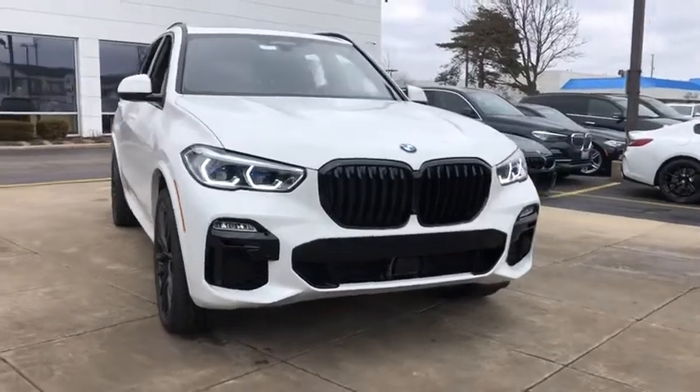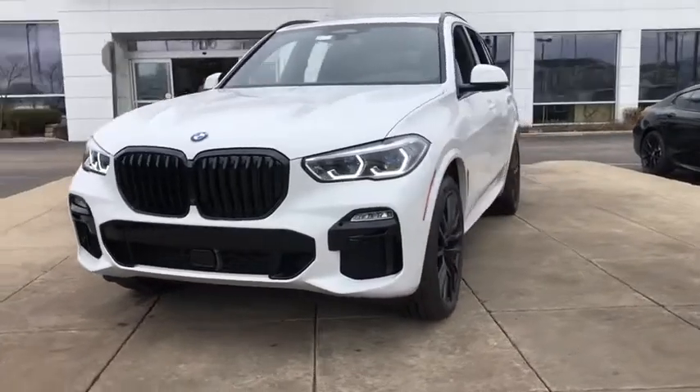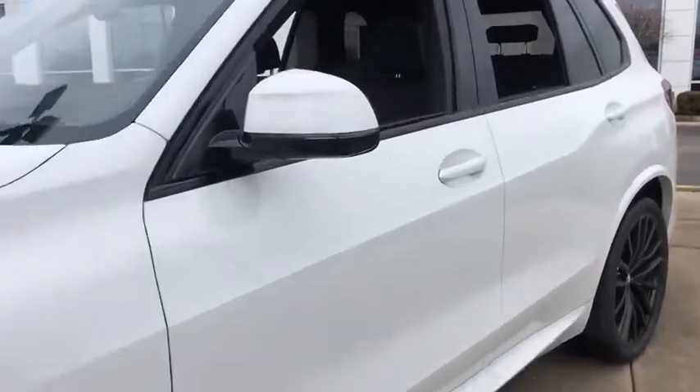You are going to love the 2020 BMW X5. The BMW X5 is an award-winning performance, space, and efficiency vehicle. Here are some of this vehicle's great options.